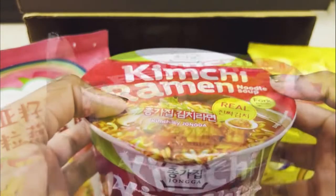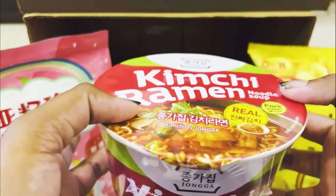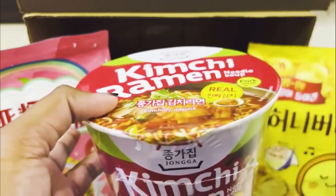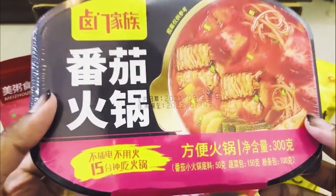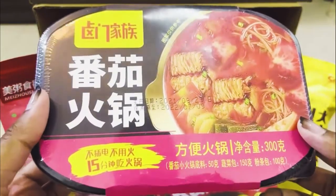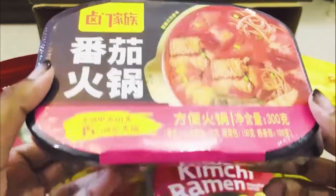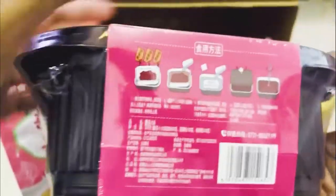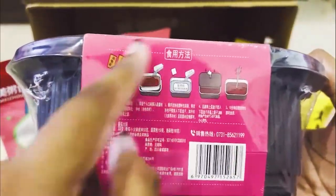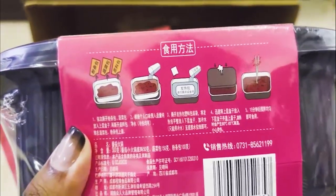The fourth and final product from MCR Mart is — drumroll please — the Lumen Jiazu Instant Hot Pot! The box is actually quite big, so the portion is generous. The best part is that they include instructions on how to make it right on the packaging.